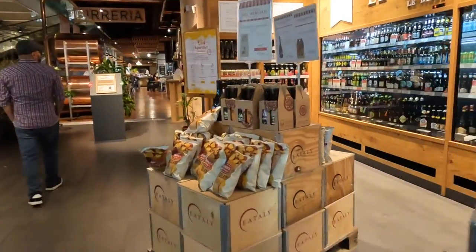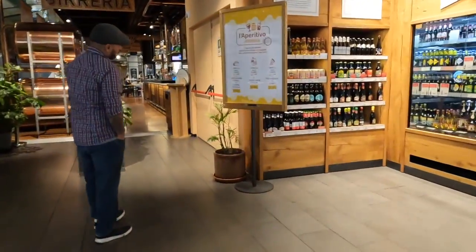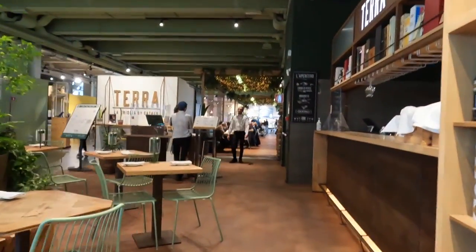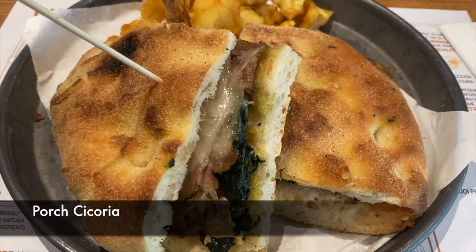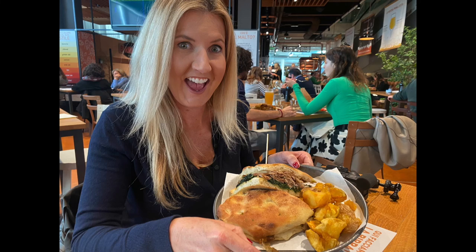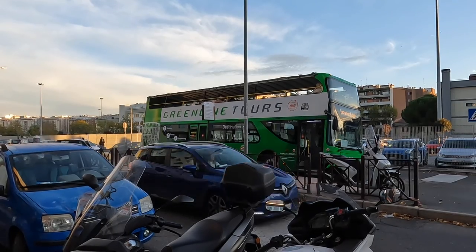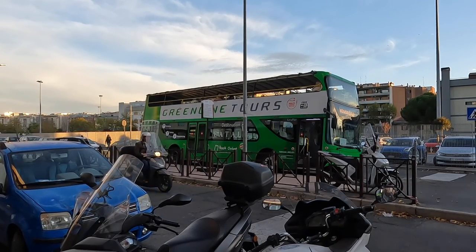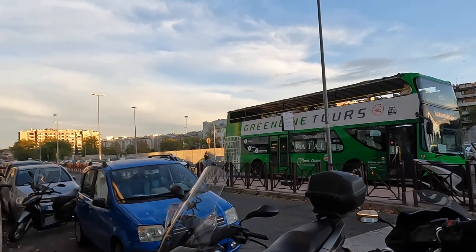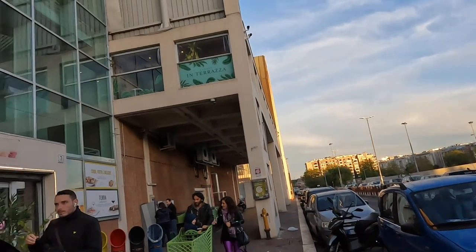We headed over to one of the many restaurants housed in Eataly. It was nice to sit down and relax and enjoy some yummy Italian-made sandwiches. If you're interested in visiting the store but a little intimidated about doing it alone, check out Green Line Tours — we noticed a group coming into the store while we were there.